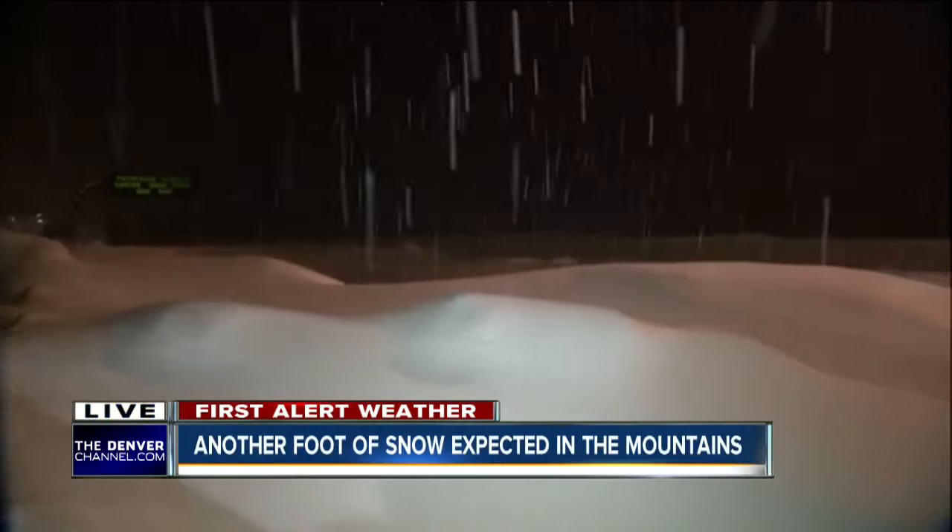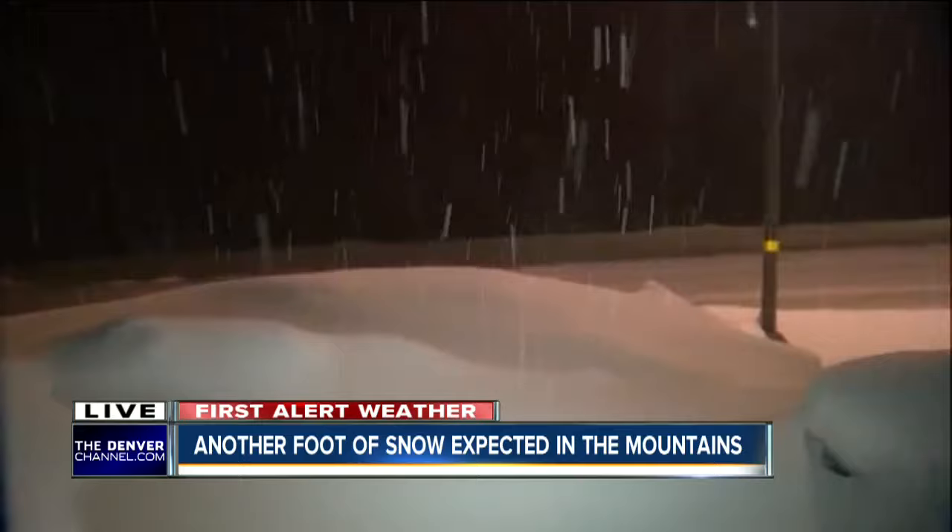Denver 7 reporter Jennifer Kovaleski is up along I-70 where it's slow going there now. There's certainly already a lot of snow out here right now, and the snow is actually falling a lot heavier than it has been. Within the last hour, we've seen the backups.